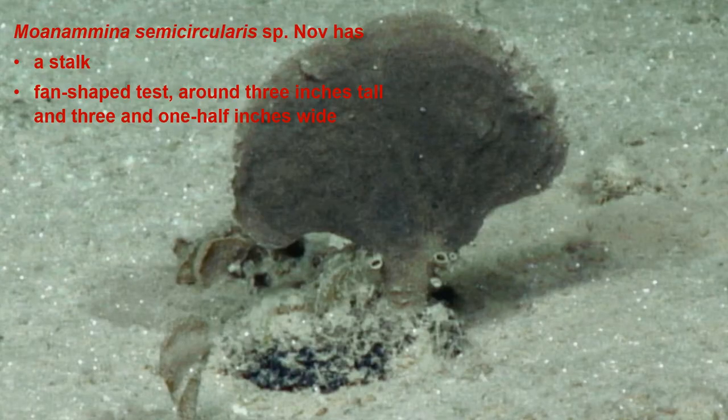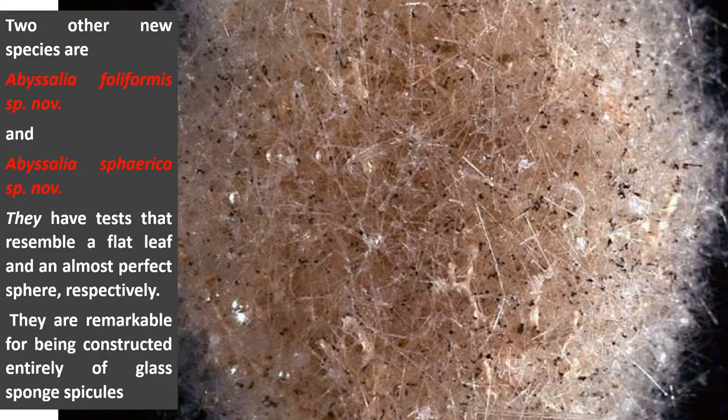Moana Meena semicircularis, the new species of the new genus, has a stalked and fan-shaped test. It is around three inches tall and three and one-half inches wide. Two other new species, Abyssalia foliformis and Abyssalia spherica, have tests that resemble a flat leaf and an almost perfect sphere respectively. They are remarkable for being constructed entirely of glass sponge spicules.